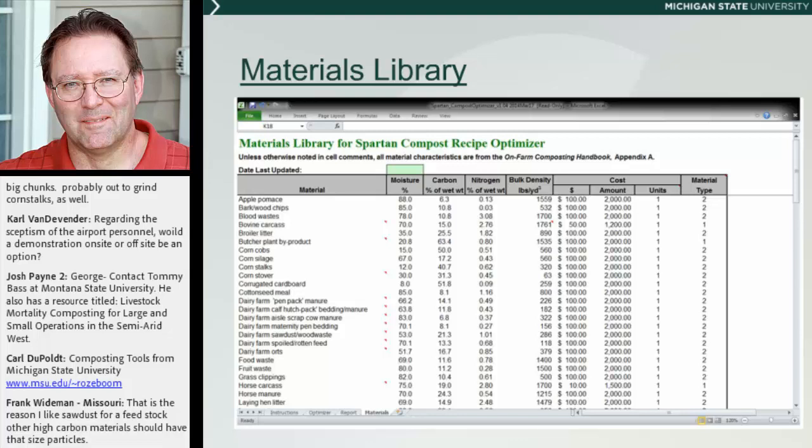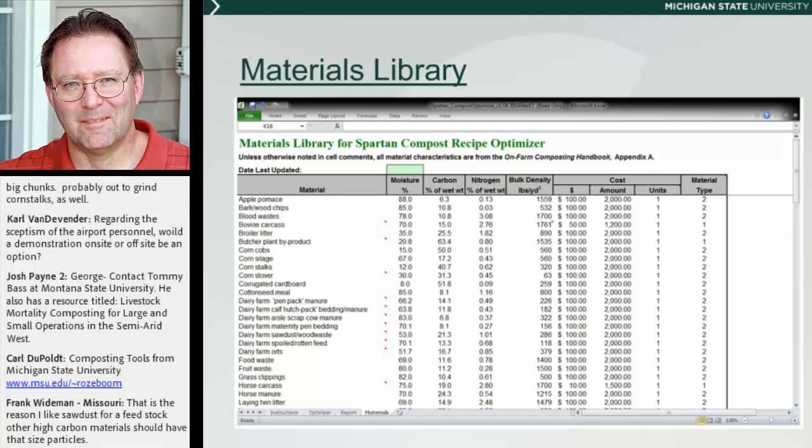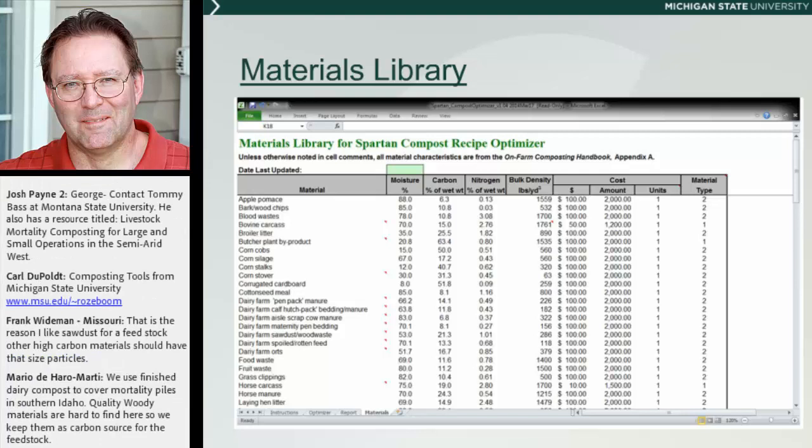The other spreadsheet you're going to be able to download from that website is a Compost System Planner. It asks you what species you have, what age of animals, what their weight is, how you're managing them on the farm, and what the mortality rate is. You indicate whether you're using windrows, bins, or piles and their sizes. It comes back and gives you estimates of how much bulking material and amendments you're going to need, the footprints for your windrows or piles, and how much space you'll require — helping you design your composting system.